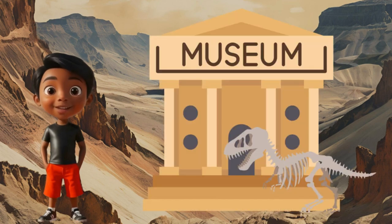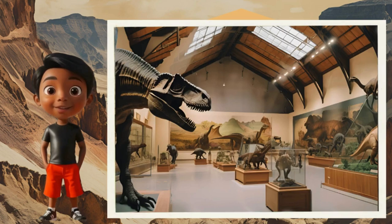Yes! If you guessed the Dinosaur Museum, then you are correct! A museum is a place where collections of artifacts and other objects of artistic, cultural, historical, or scientific importance are preserved and displayed for the public to view and learn from. Let's go inside and explore the dinosaurs!